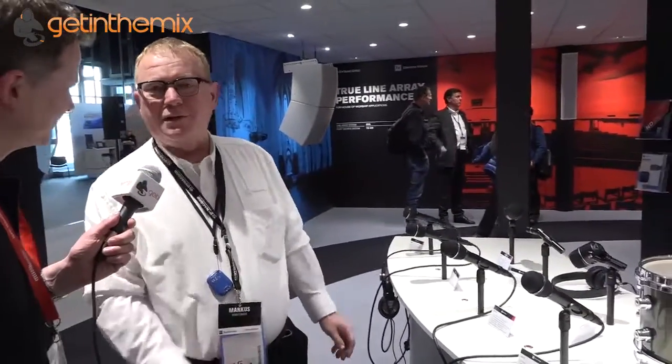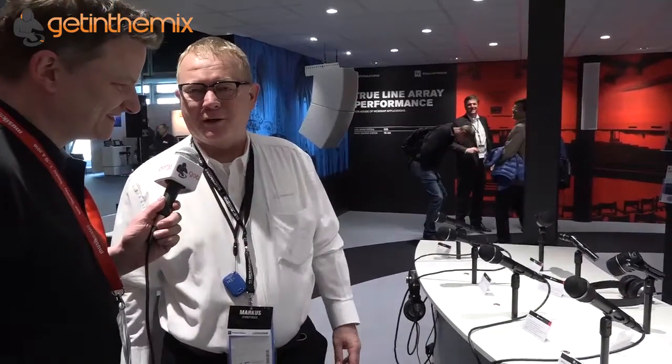I've got Marcus here from ElectraVoice. He's going to give us a rundown. Hi Jeremy. Hi folks. I'm very glad that you're here again. And I have the honour to introduce you to our new ND Series microphones.